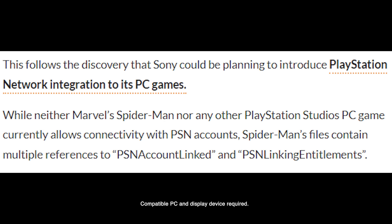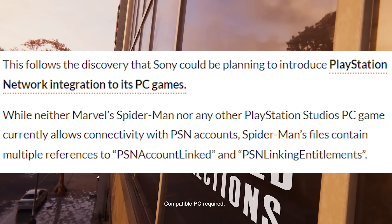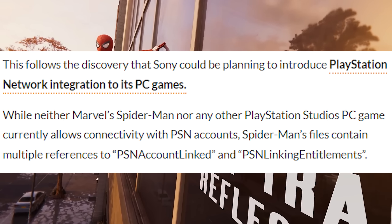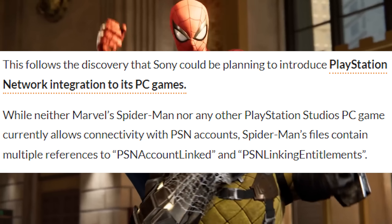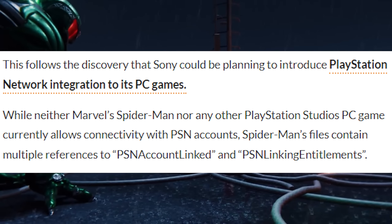Those same files also hinted at a multiplayer mode, as well as a sign-in for trophies and other PlayStation-related online material. This follows the discovery that Sony could be planning to introduce PlayStation Network integration to its PC games. While neither Marvel's Spider-Man nor any other PlayStation PC Studios game currently allows connectivity with PSN accounts, Spider-Man's files contain multiple references to PSN account linking and PSN linking entitlements.